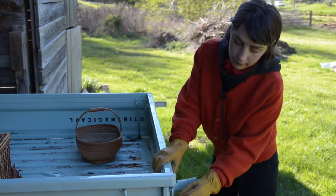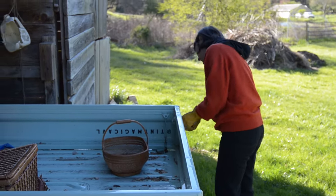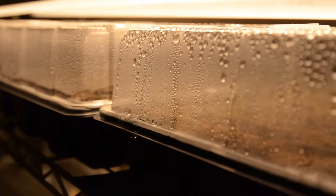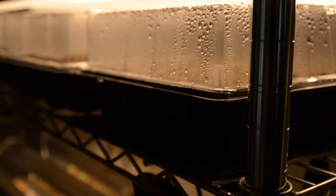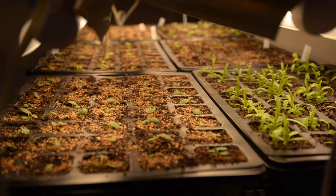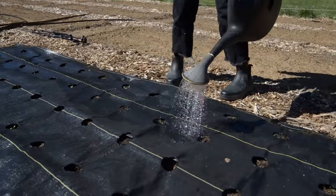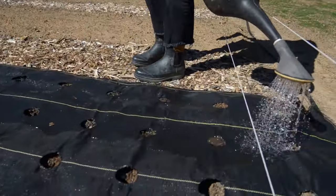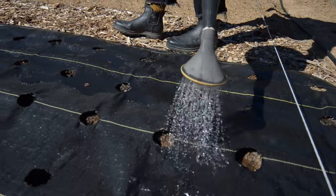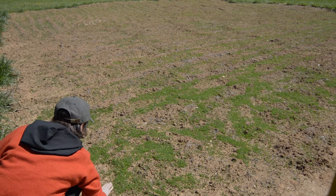Hi, I'm Rowan, a florist based in Asheville, North Carolina and owner of the flower truck Tiny Magic. It's been a dream of mine to have a flower farm to source from, and this year I was given the opportunity to start one. Since early spring we've been busy starting hundreds of seeds and cultivating the land to transform this space into a lush meadow of flowers.